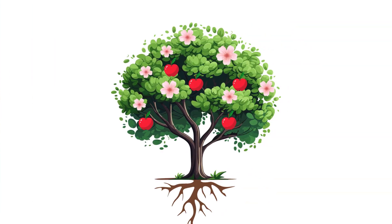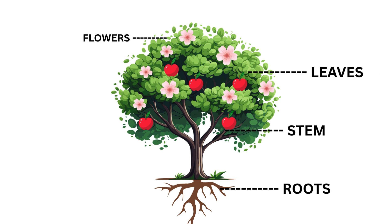A plant has many important parts. Let's learn about each one: the roots, stem, leaves, flowers, and sometimes fruits and seeds.